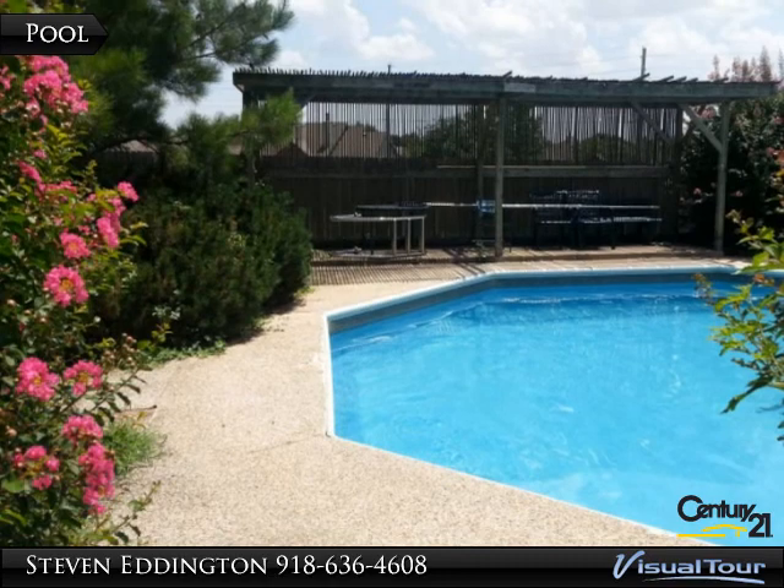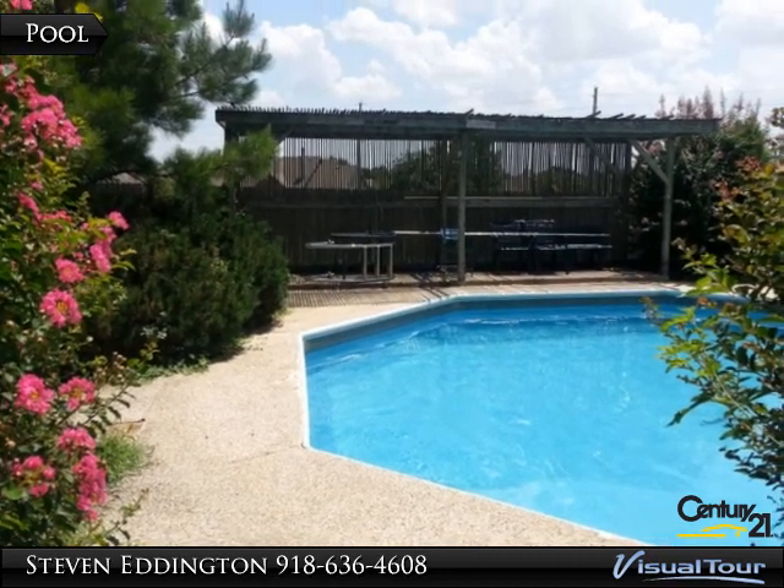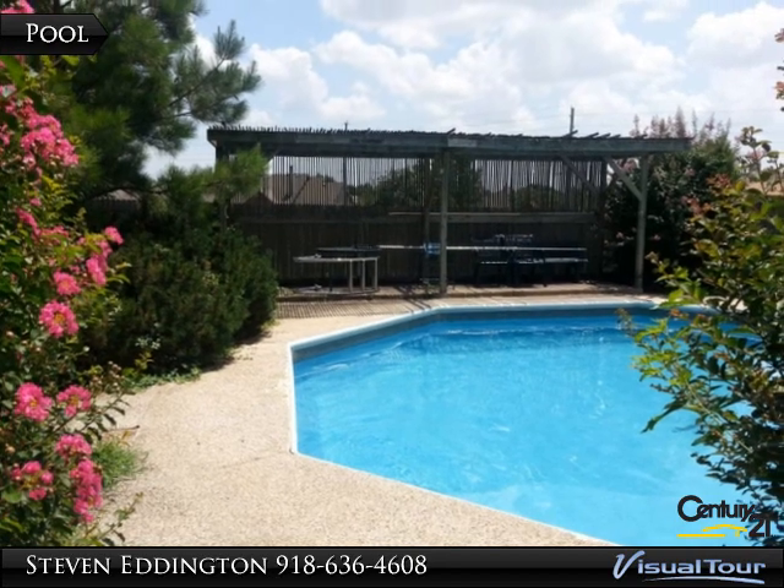An elegant backyard features a crystal clear pool, a privacy screen gazebo, two storage sheds, and a screened-in patio for entertaining.